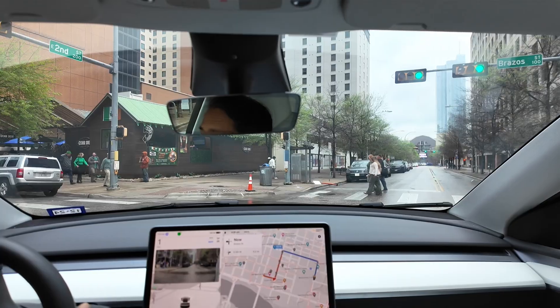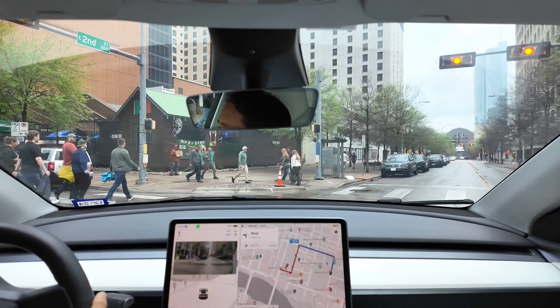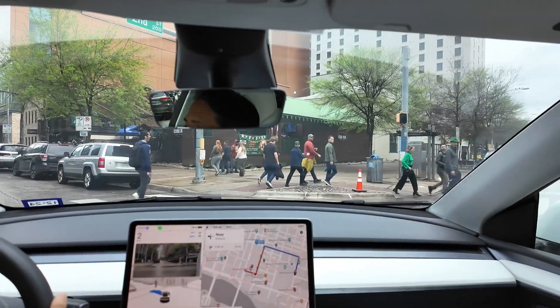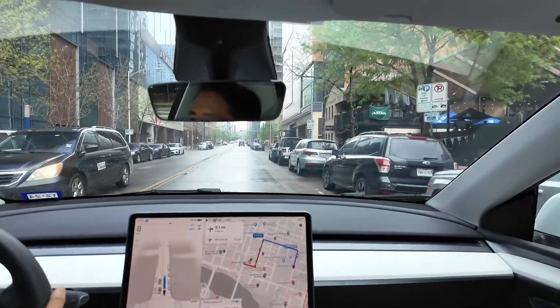We got stuck here a little bit — there are a bunch of pedestrians on the right and left side. FSD is actually doing the right thing, kind of inching out. It's going to cross right after this last pedestrian. Impressive by FSD-12.